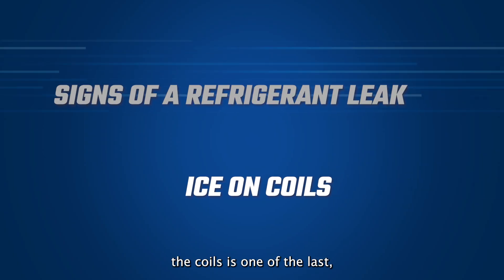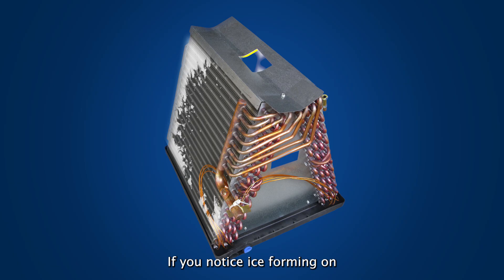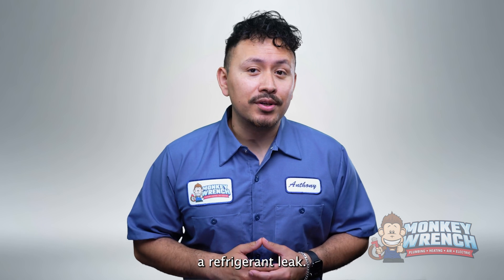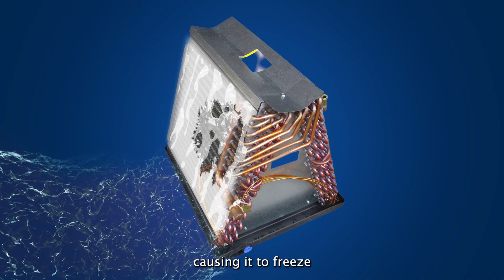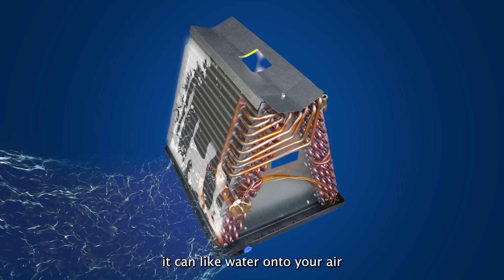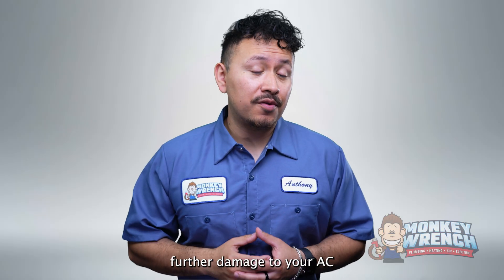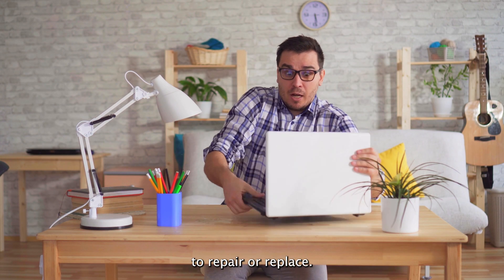Ice forming on the coils is one of the last and sometimes most common signs of an AC refrigerant leak. If you notice ice forming on parts of your air conditioner, it could indicate a refrigerant leak. This leak will decrease the pressure within the lines transporting refrigerant and the evaporator coil, causing it to freeze and create ice. As the ice melts, it can leak water onto your air conditioner system and your home, potentially causing further damage. Water damage to your home or air conditioner can become expensive to repair or replace.